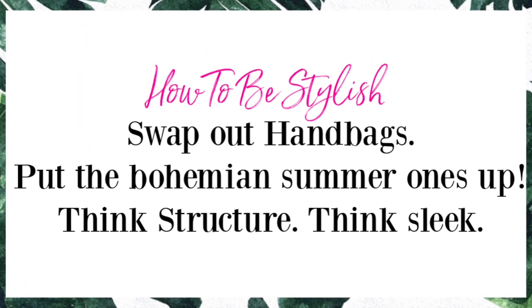A bonus way to transition your outfits from summer into fall is to swap out your summer handbags. Things that are straw or paper — more summery boho bags — I pack those away for next summer. Then I pull out my more structured totes and handbags. Something about fall just feels fresh and put-together.